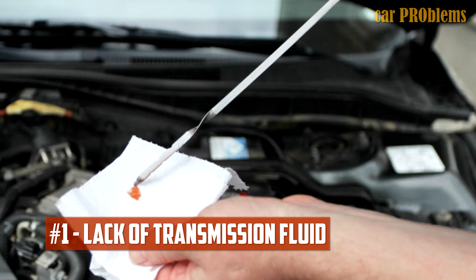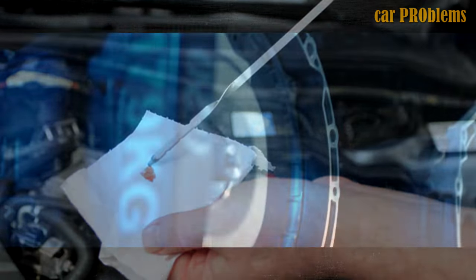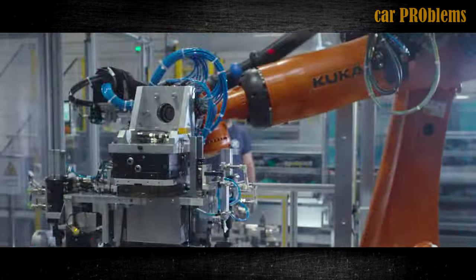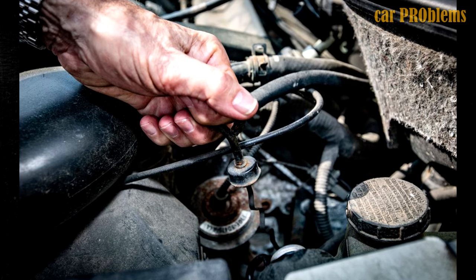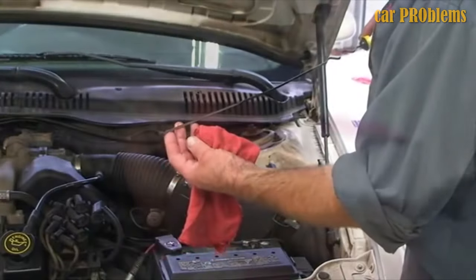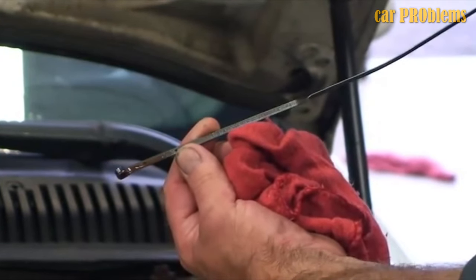Lack of Transmission Fluid. Low transmission fluid levels are among the most frequent causes of transmission problems. The transmission fluid is required to keep the gears shifting and keep the car moving forward. There might be a transmission fluid leak that needs to be repaired. You can check the fluid level using the transmission fluid dipstick and, if necessary, top it off. You should also fix any transmission leaks as soon as possible to prevent long-term harm. This might be the simplest and least expensive fix.